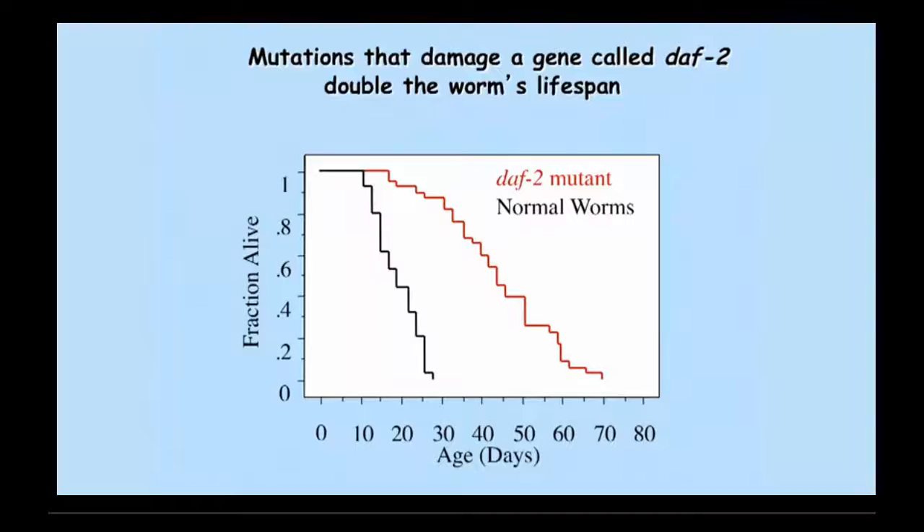So we started to change genes at random, looking for long-lived animals, and we were very lucky to find that mutations that damage one single gene, called DAF2, doubled the lifespan of the little worm.